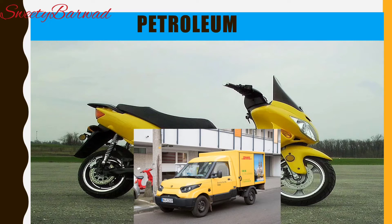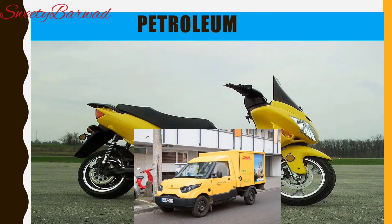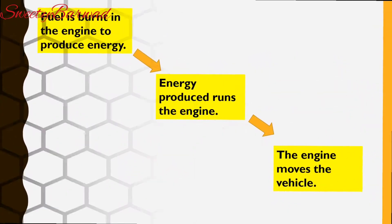Today almost all forms of transport such as cars, buses, scooters, airplanes and ships depend on petroleum products like petrol, diesel and CNG. CNG means compressed natural gas. All motor vehicles have an engine. Let's see how the engine moves the vehicle.